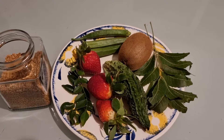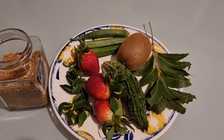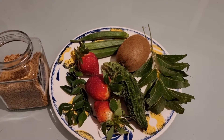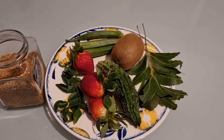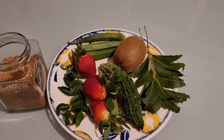Next to the bitter gourd, that is nothing but neem leaves. Again a bitter taste — you can boil it and drink it as a neem tea. It is also very good for diabetics. And then the kiwi fruit, which is rich in fiber and good for diabetics.